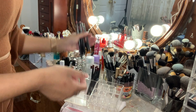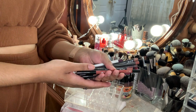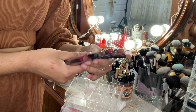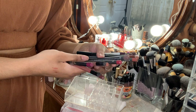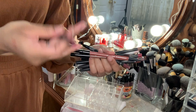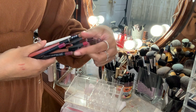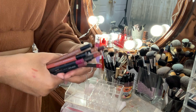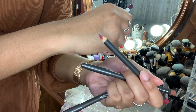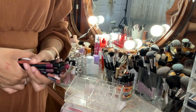All of these lip liners honestly do have to go. These are years old — probably four or five years old. The Sephora Collection ones are really old, the Kylie one as well. I've also had some MAC ones; I barely used them even though they're still pretty brand new looking. But they are old so all of these do have to go in the garbage.